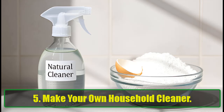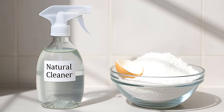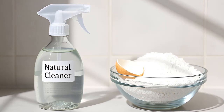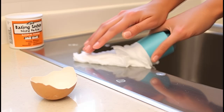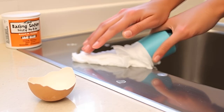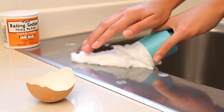Make your own household cleaner. Harness the power of eggshells for a natural and effective household cleaner. Combine 1 tablespoon of crushed, dried eggshells with 3 tablespoons of baking soda, then moisten the mixture with water. This abrasive cleaner is perfect for scrubbing pots, pans, and countertops without the harsh chemicals found in commercial cleaners. Say goodbye to toxic residues and hello to a sparkling clean home.